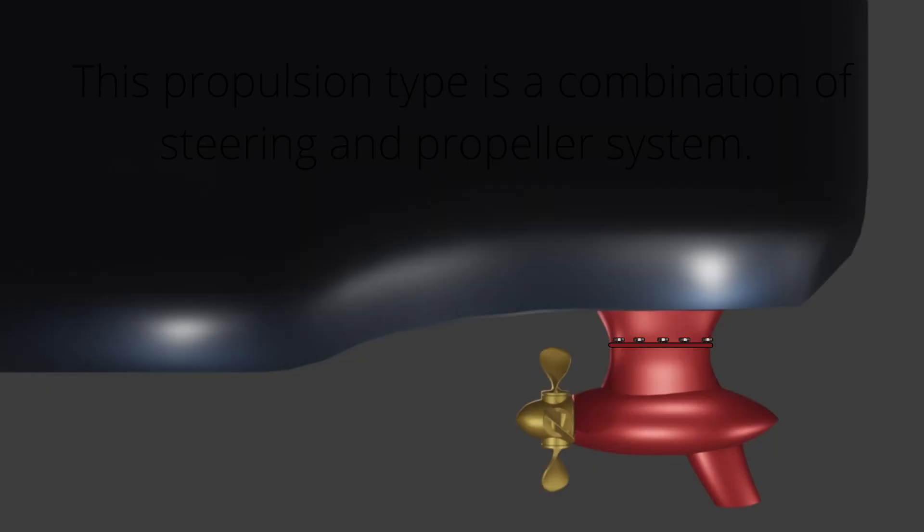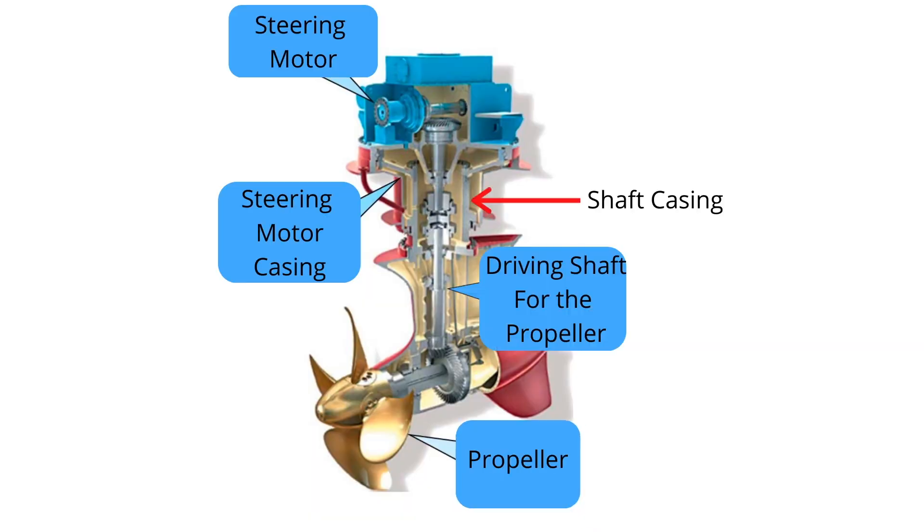The pod propulsion unit comprises a shaft housing cover and end plate. The exposed part of the shaft between the top support plate and the top section of the pod strut must be protected by means of a streamlined fairing, described as shaft housing.